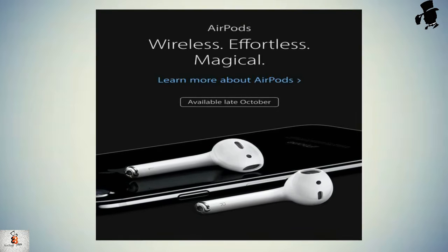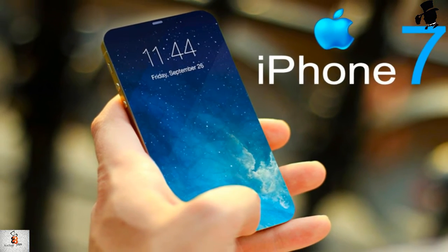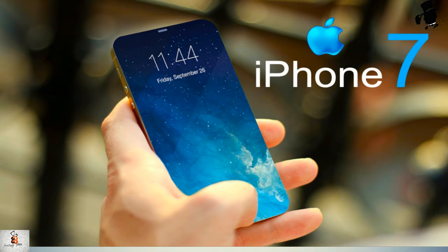They have also introduced AirPods. Finally, the 16 GB iPhone is dead once and for all. The standard option is now 32 GB, going all the way up to 256 GB. Sadly, the 64 GB option is no longer available.